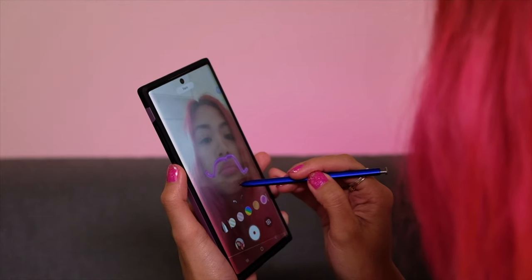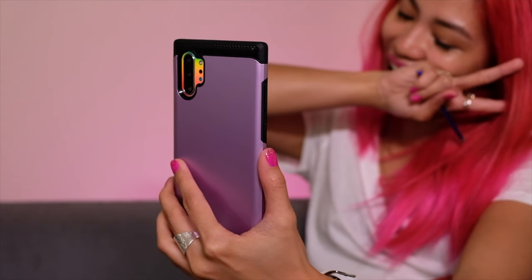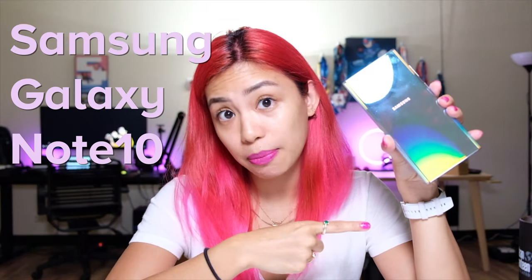The Galaxy Note 10 Plus may just be the perfect phone for content creators. More on how and why in this video coming up. By this time, you've probably seen a ton of content on this thing. This is the Samsung Galaxy Note 10 Plus.